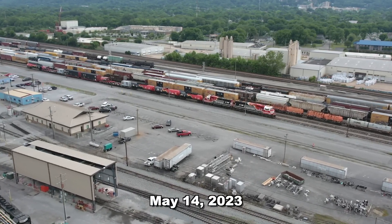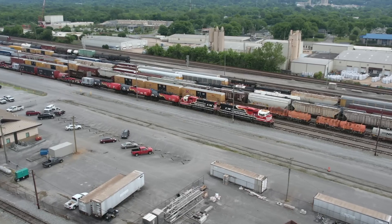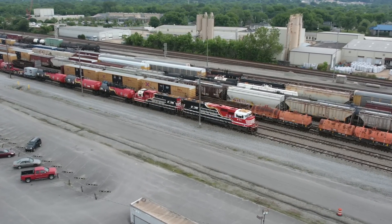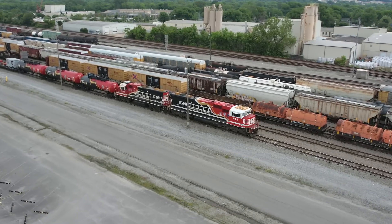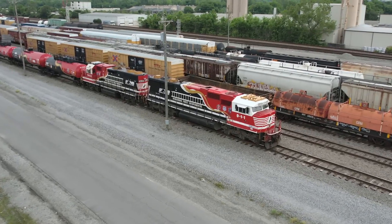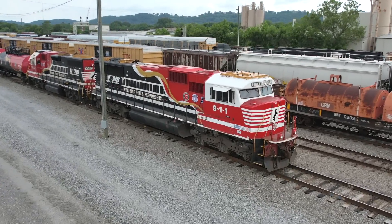On Mother's Day, May 14, 2023, the train and locomotives arrived in Chattanooga after being towed south by Manifest 171, which originated in Conway, Pennsylvania. The locomotives and cars were destined for Birmingham, Alabama, where they would be used the next day for emergency management training.